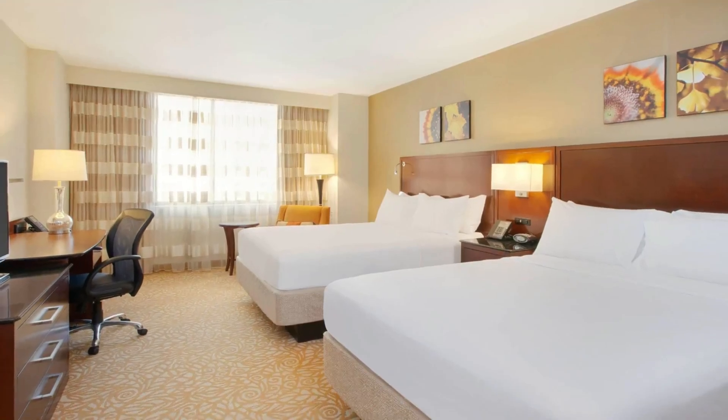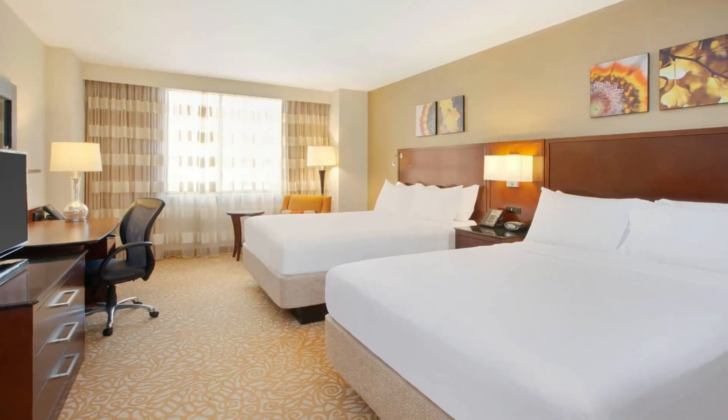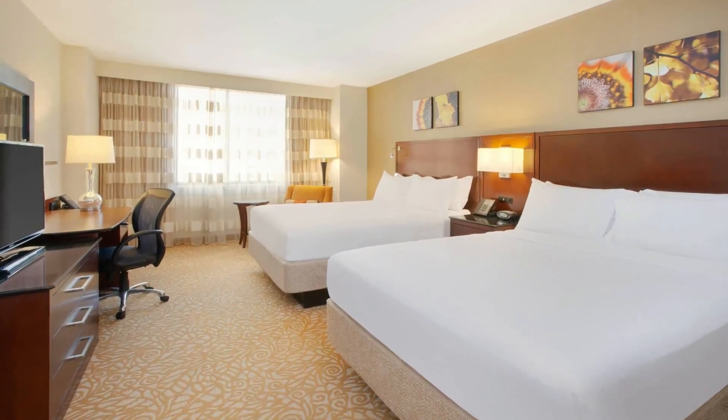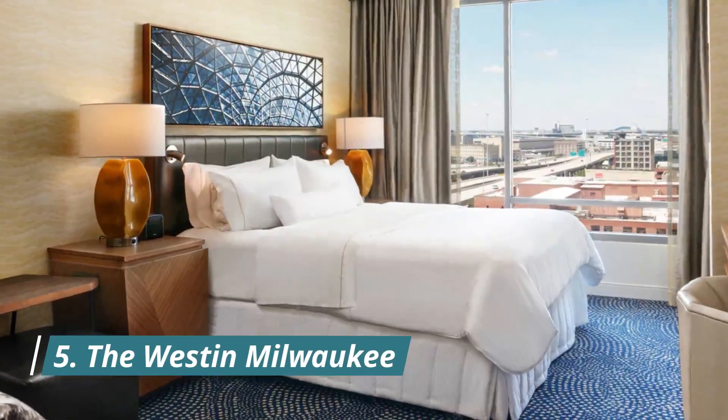Number four: the Milwaukee Marriott Downtown. The four-star Milwaukee Marriott Downtown is centrally located in the heart of Milwaukee, just two blocks east of the Skywalk and within a five-minute walk of the Milwaukee Federal Building, the Third Ward neighborhood, and dozens of shops and restaurants.